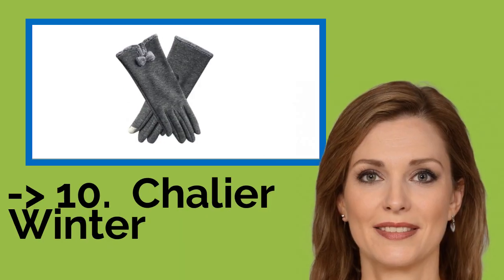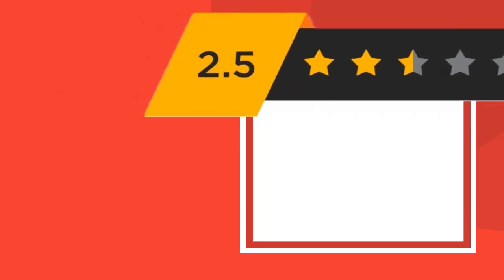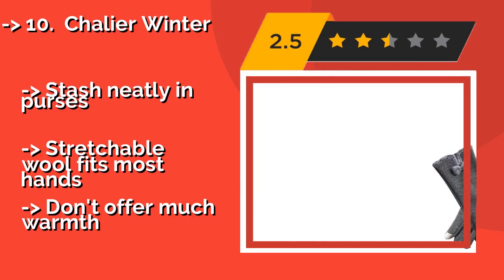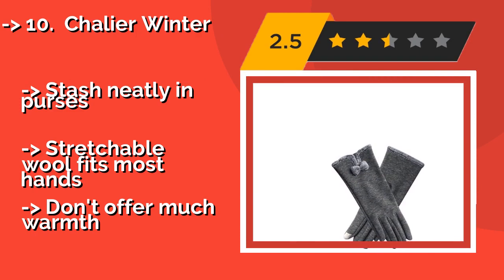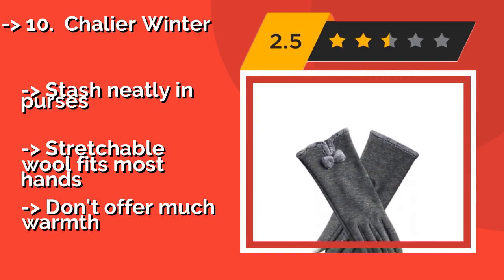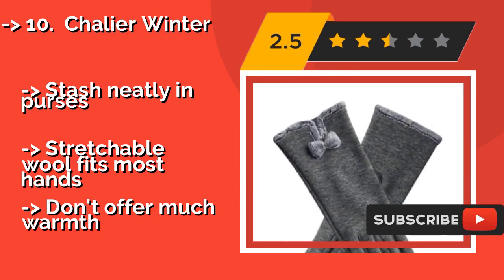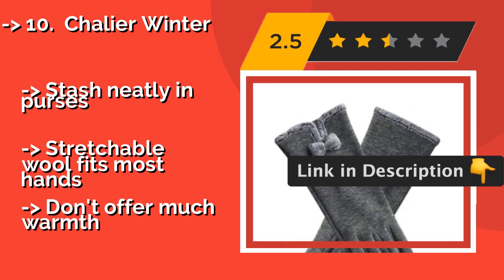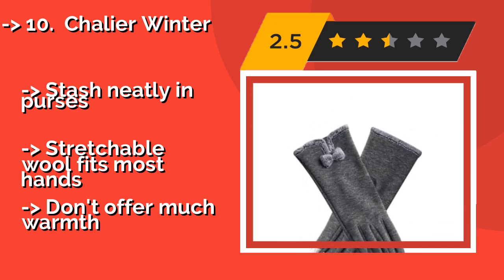The list starts from Chalier Winter Gloves, which can only be somewhat helpful if your wrists are exposed and cold air is constantly rushing up your sleeves. The Chalier Winter, approximately $6, extends up your arm, giving you a bit more protection against the elements and helping you look pretty stylish. They stash neatly in purses, and stretchable wool fits most hands, but they don't offer much warmth.